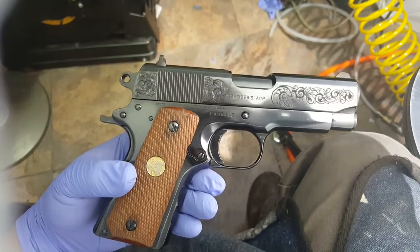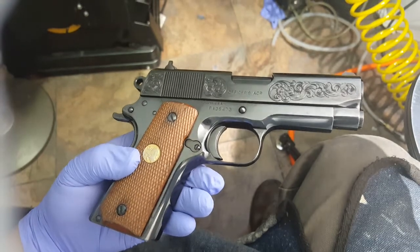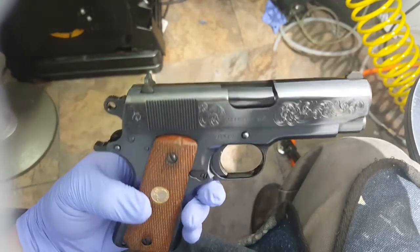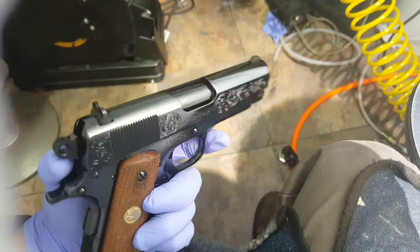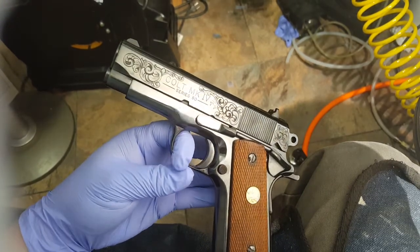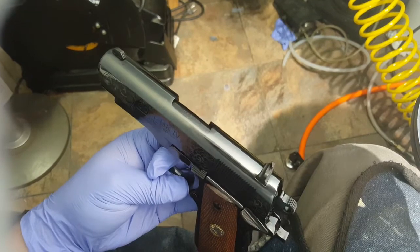Guys, got this Colt Officers in Royal Blue. Trying to get the light in the right angle so you guys can see how reflective this is. How beautiful this turned out. All right there, look at that. Beautiful.